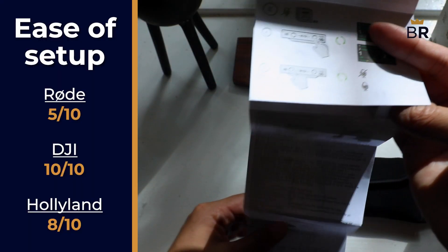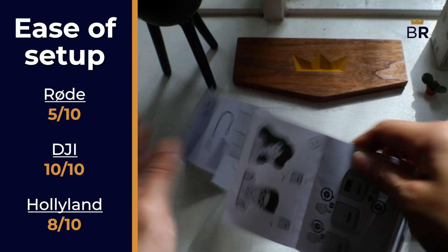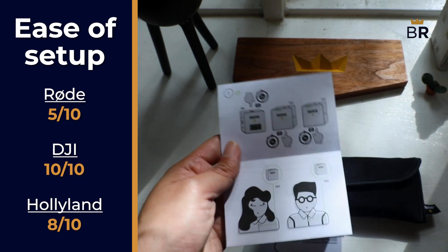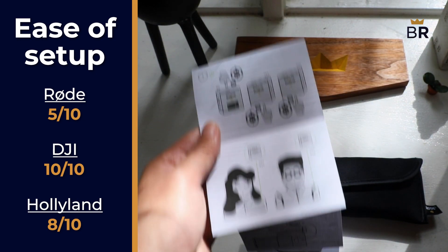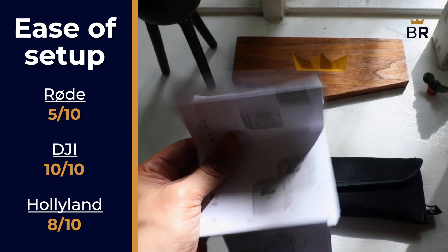For beginners, having a product that's easy to set up is crucial. We found all three microphones were capable of recording right out of the box, but the Rode, unfortunately, buried some of its most important settings in the accompanying PC and mobile apps, and so for this, we're going to have to give it a 5 out of 10.